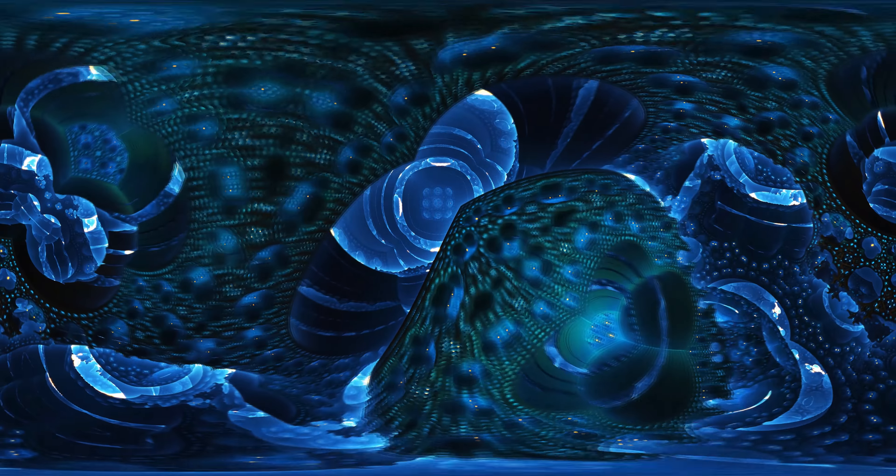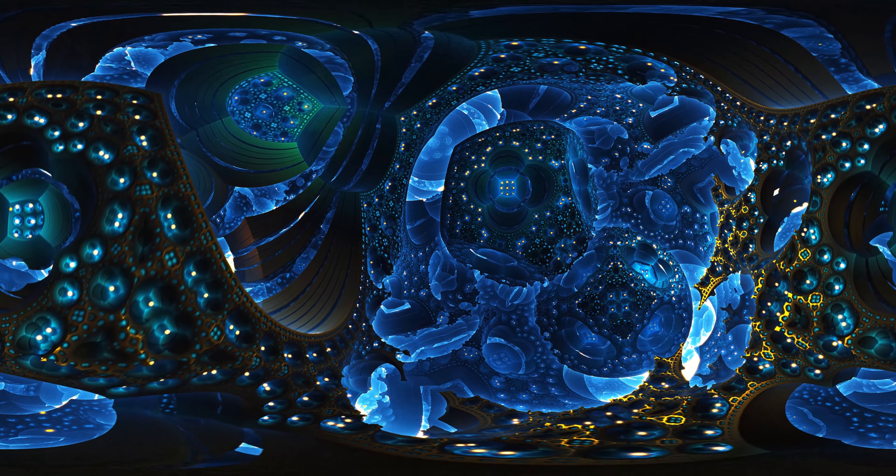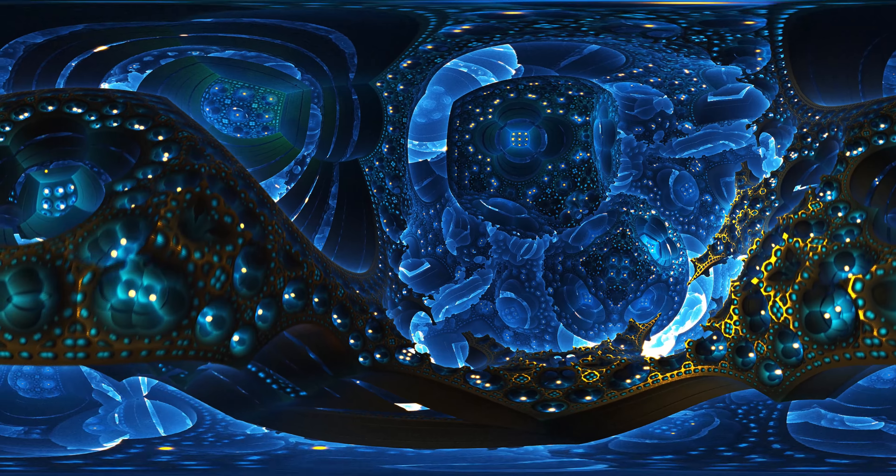Through technology, artists are creating new and innovative digital art. Will digital art like this become more and more popular in the future?